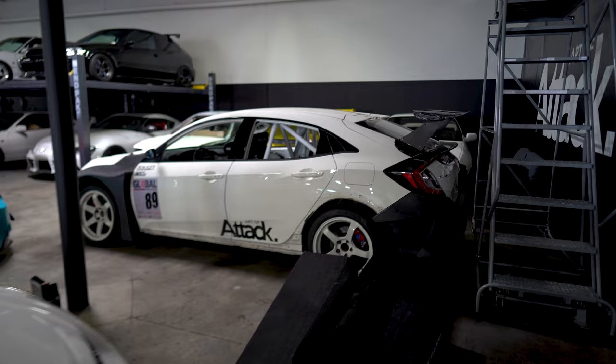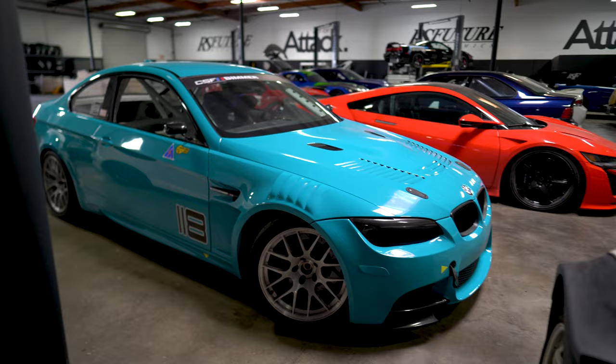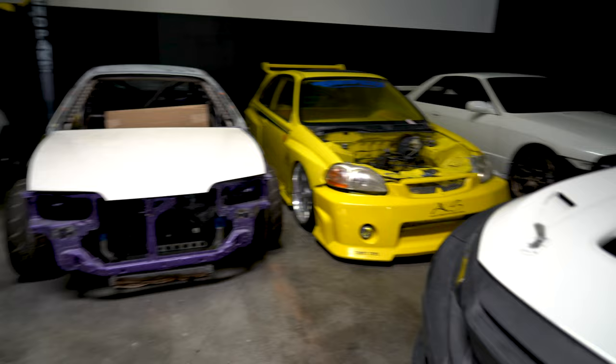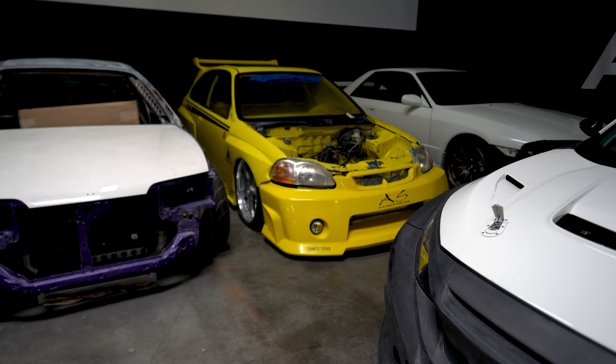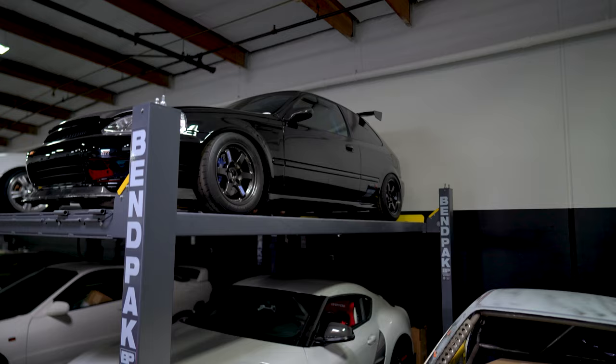This is really cool. You got an FK8 Type R — full race prep, wide body. I saw this one last time we were here and they were working on it. They've got a lot of really good race cars. You got a new NSX, a couple of bare frames. This looks like the old Import Tuner cover car. Got an R32 half-ripped apart in the back. And just a bunch of really good cars — the EK9 we've seen at the track.